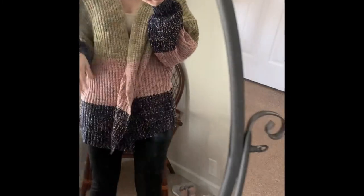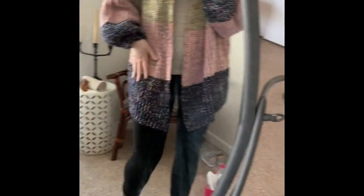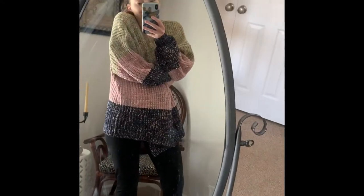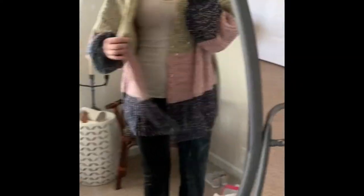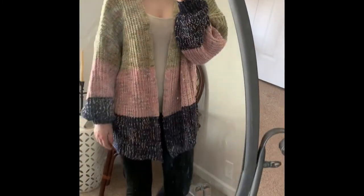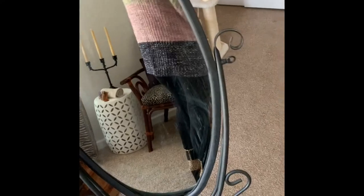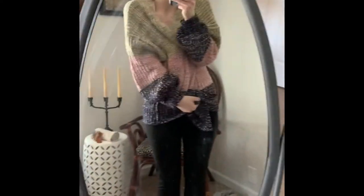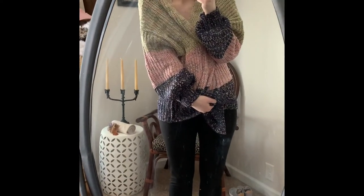You guys probably already know I would keep this no matter what because I love the material, the colors, the pattern, and the ultimate coziness of it. This is what the speckled sweater looks like on — so cozy. It's definitely going to be a go-to snuggle-up item. Let me know what you guys think!